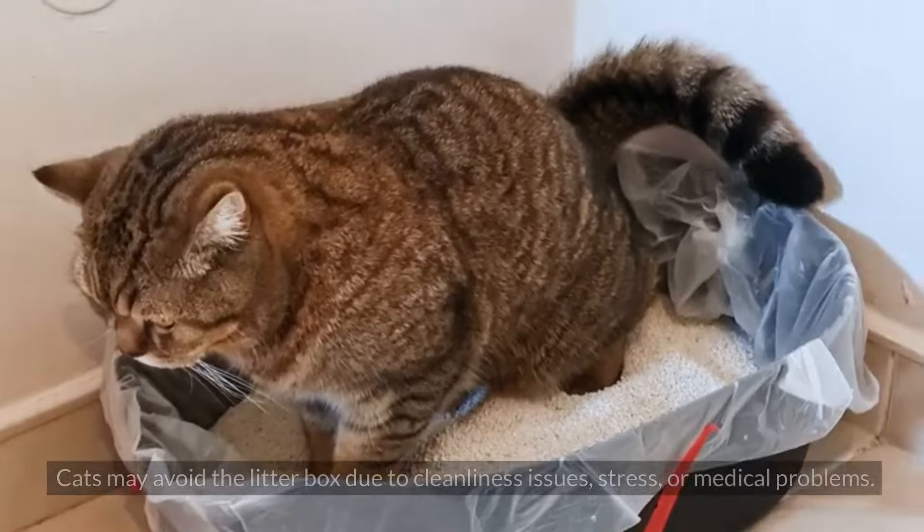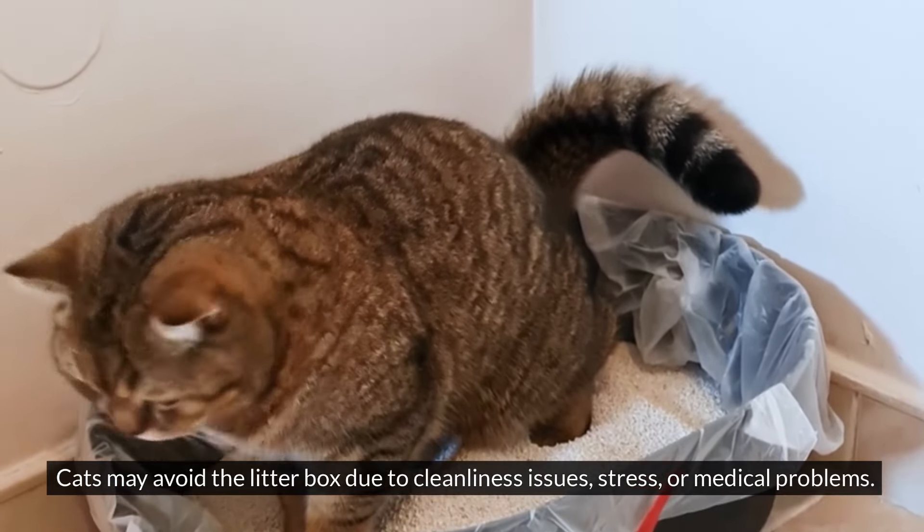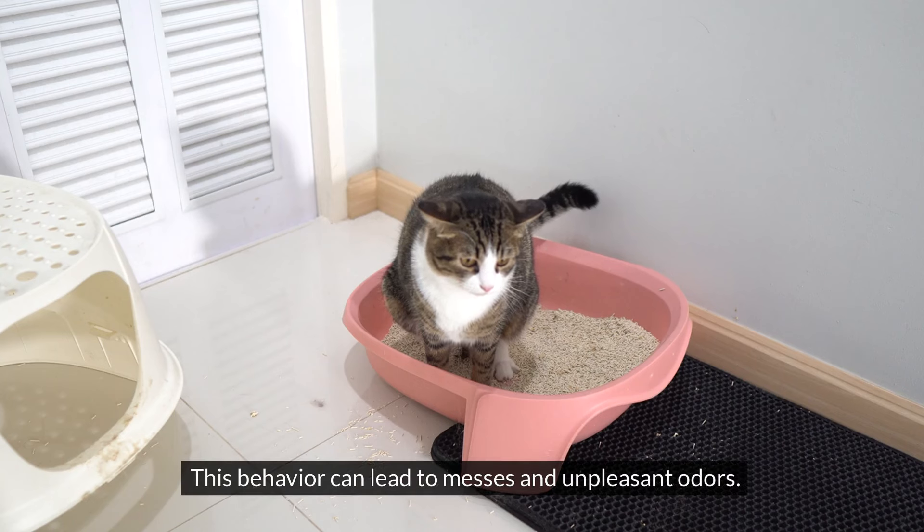#8: Ignoring Litter Box Etiquette. Cats may avoid the litter box due to cleanliness issues, stress, or medical problems. This behavior can lead to messes and unpleasant odors.